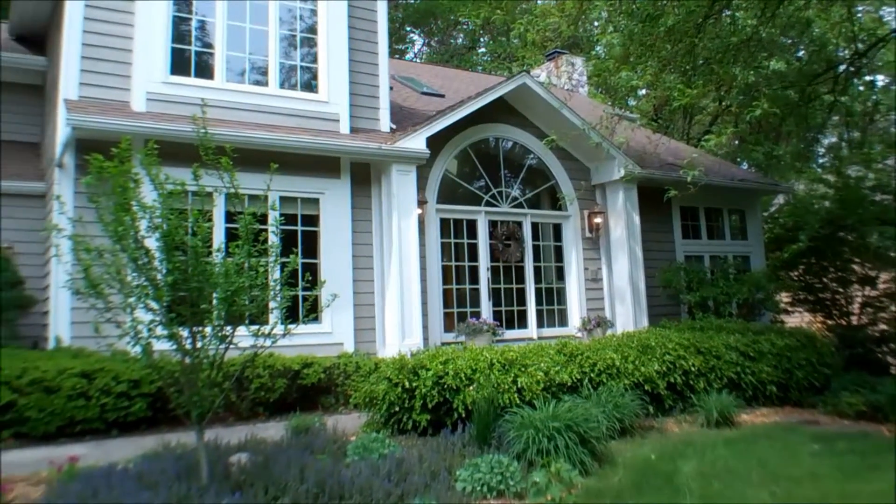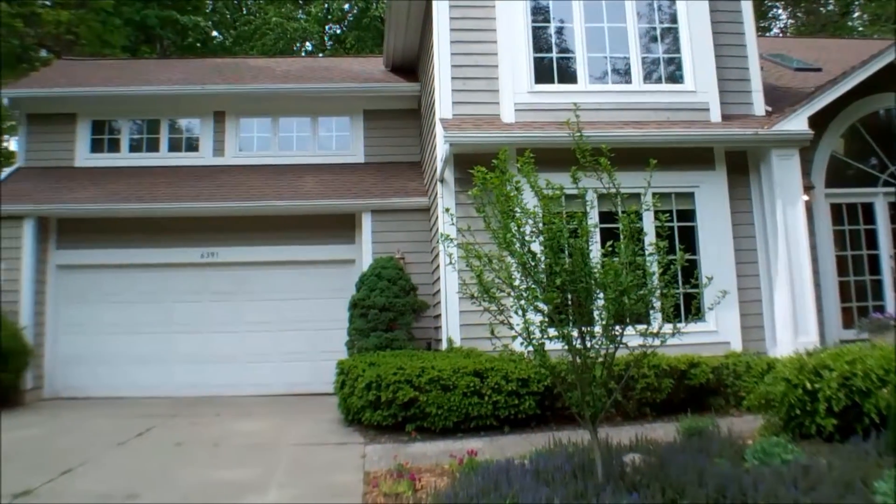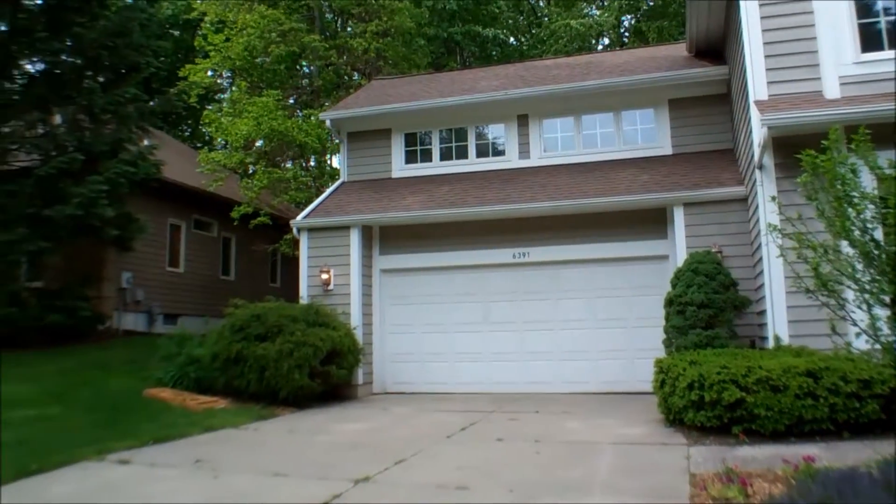Welcome to 6391 Drumlin Court. It's a four-bedroom, three-bath, two-story home.